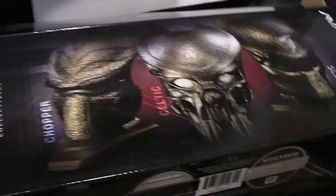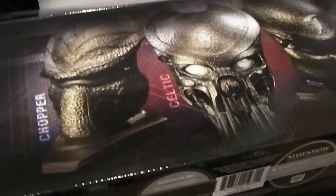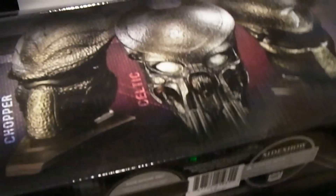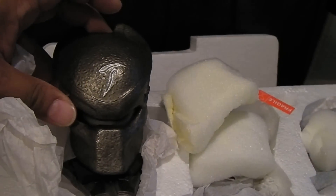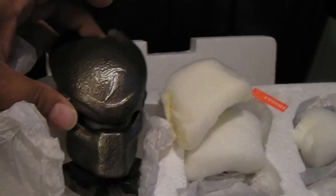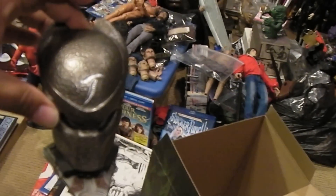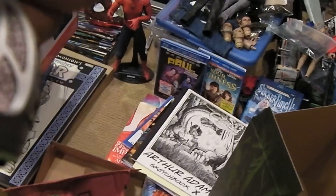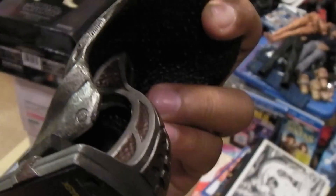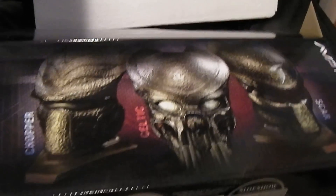These are the Predator AVP — I guess they're 1/4 scale helmets from Sideshow. I never got the big ones, I don't have room, so I got these. They're kind of cool — I might sell them someday. They're kind of neat; you could probably put one on a 1/4 scale NECA Predator. They don't really come off the base as far as I know, but those are the AVP helmets.